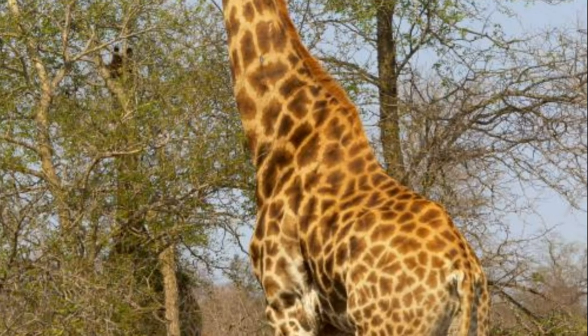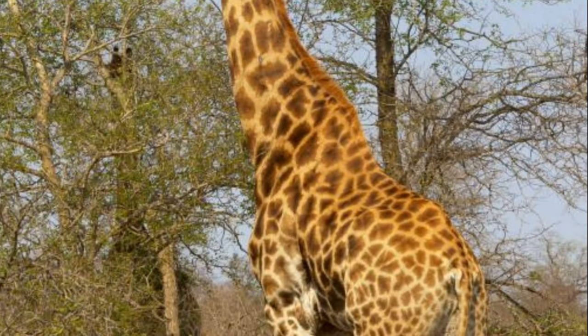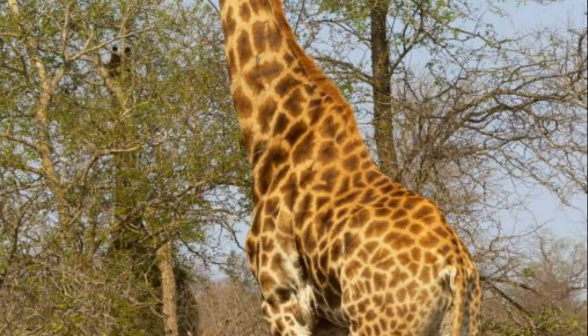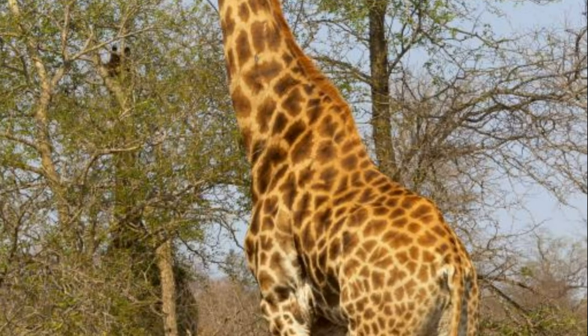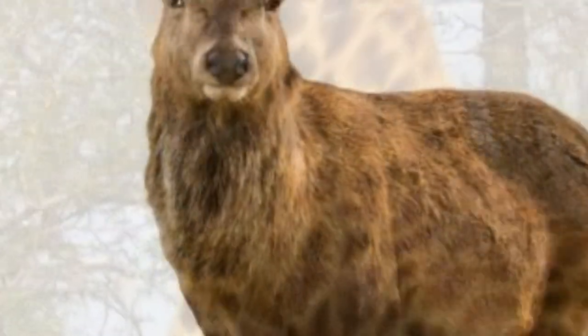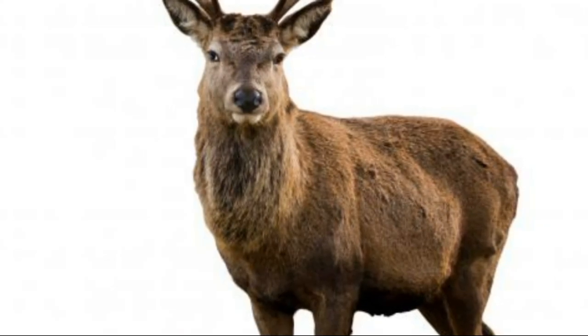During most of the Eocene, even-toed ungulates were less numerous than odd-toed ungulates, ancestors of today's horses and rhinos. Odd-toed ungulates were well adapted to digesting lush foliage, while even-toed ungulates thrived on the frontiers, where there was harder to digest plant matter like grasses.